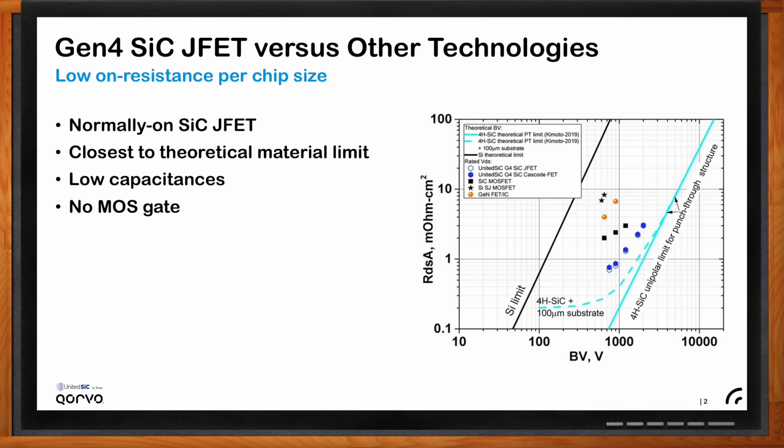The very small RDS-on per chip area brings several advantages: obviously a cost advantage, but also low capacitances. There are reliability advantages related to eliminating the MOS gate — namely, there's no drift mechanism with temperature or voltage, and you can withstand high-temperature events like short circuit as long as the energy is limited, with no change in parameters. It's very robust.